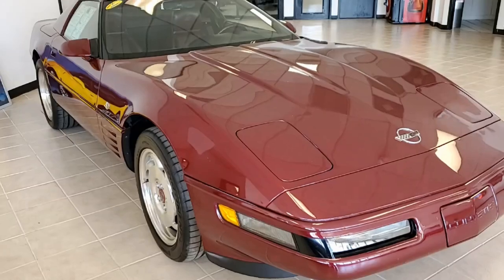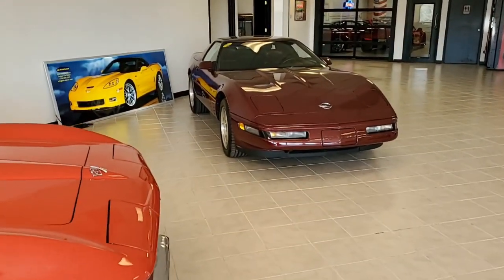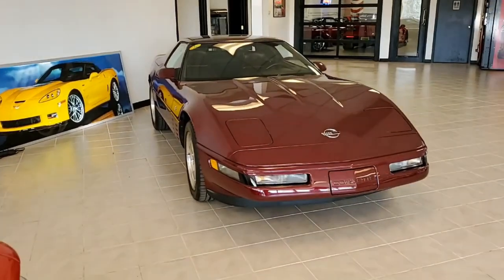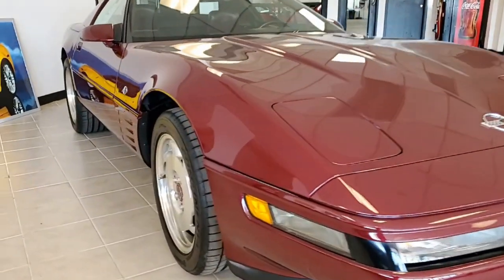Also has the matching auxiliary hard top. Under the hood you'll find the 300 horsepower LT1 engine with automatic transmission, posi rear-end, and the factory features include the 40th Anniversary package.